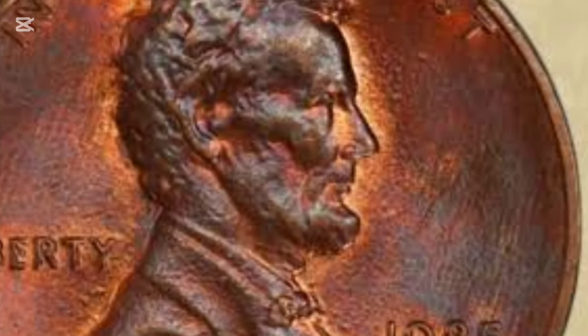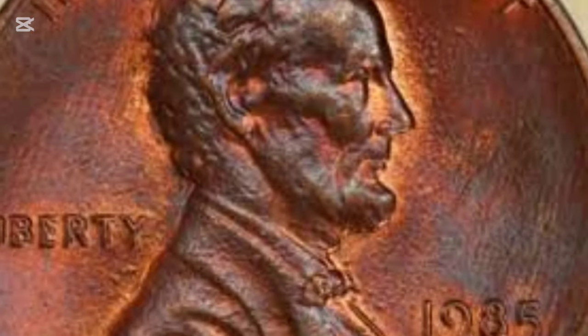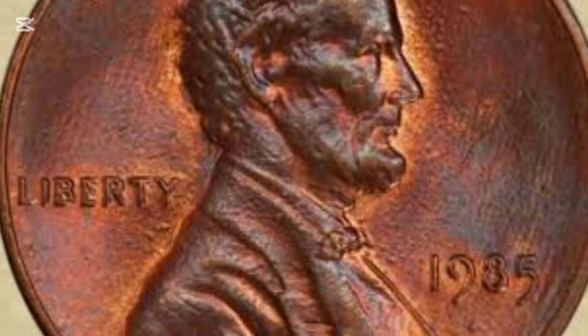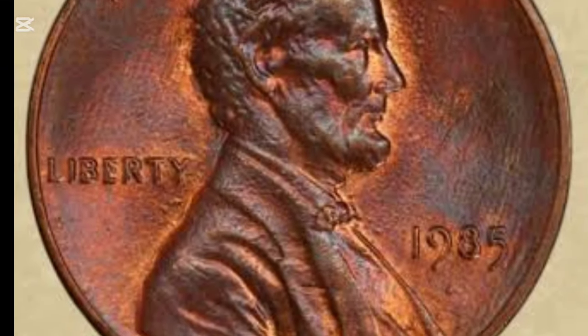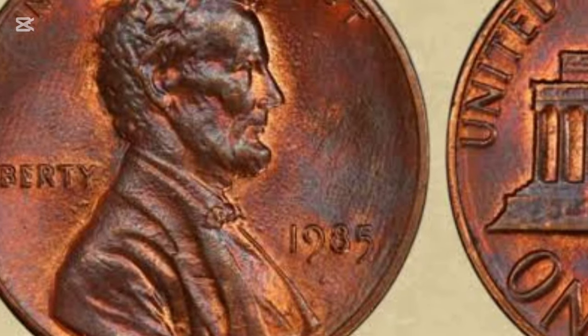In this video, we'll uncover its historical significance, explore unique design elements, and even learn about some rare error coins. So if you have a 1985 penny, stick around because you may want to take a second look. The Lincoln penny holds a unique place in American history.